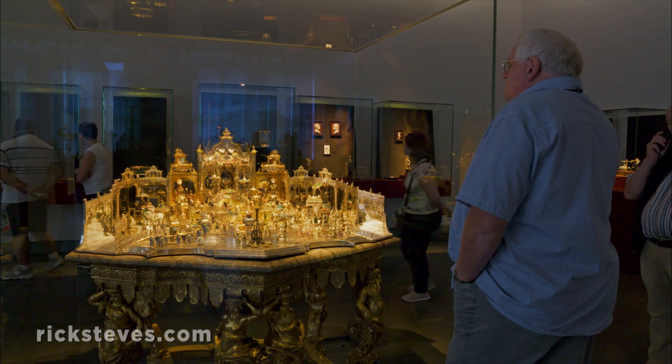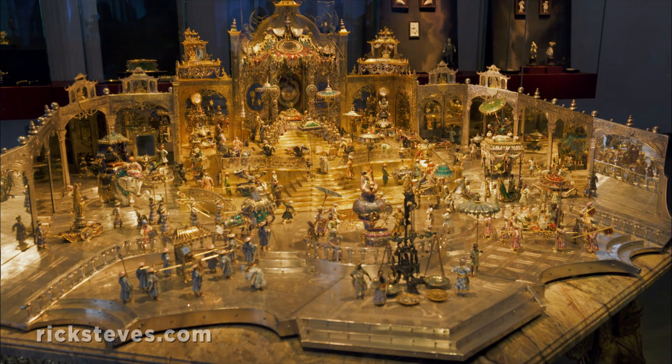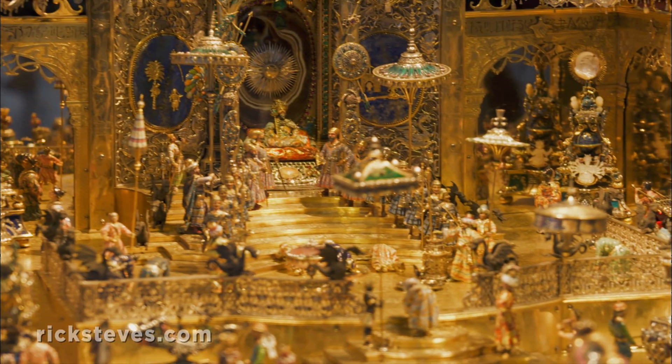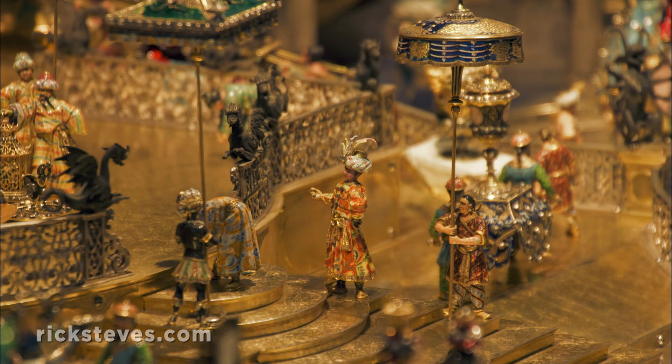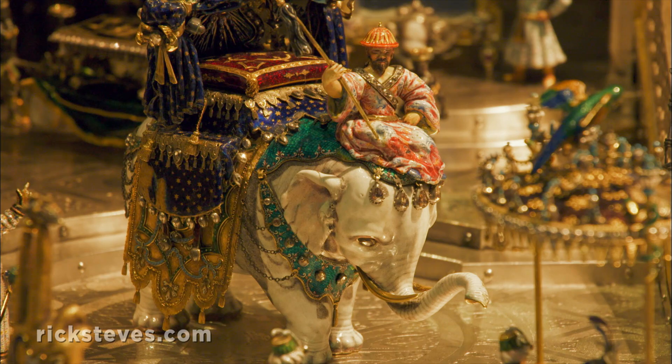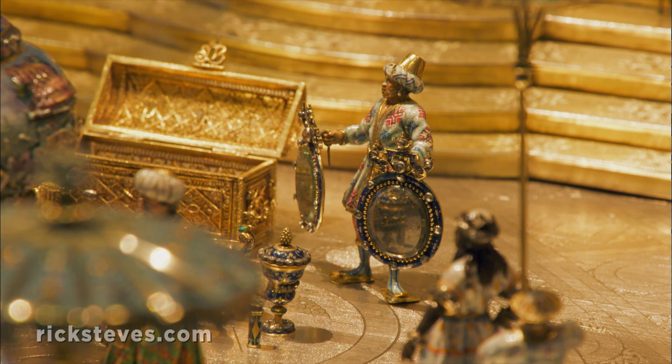This captivating ensemble depicts a grand mogul on his birthday. He ruled India when Augustus ruled Saxony. And among Earth's rulers, he was the embodiment of absolute power and endless wealth. Like royal Legos on a silver stage, the figures, made of gold and glazed with enamel, were movable for the king's pleasure.